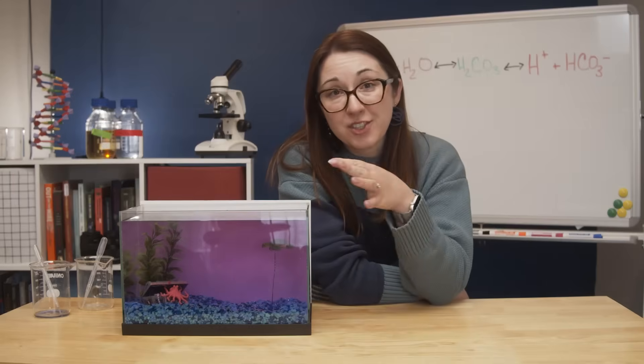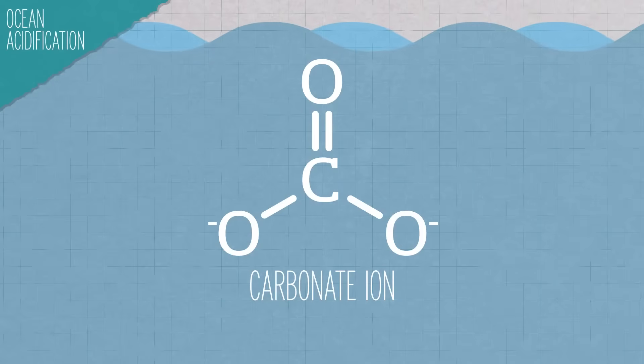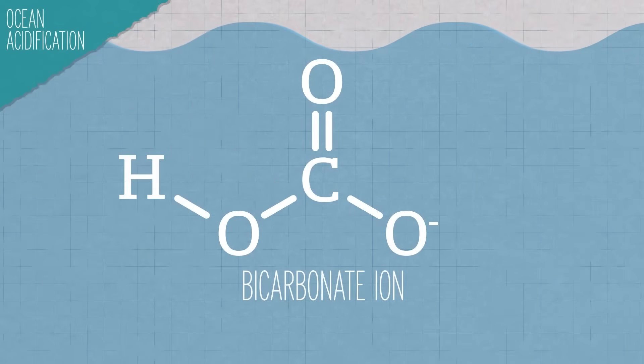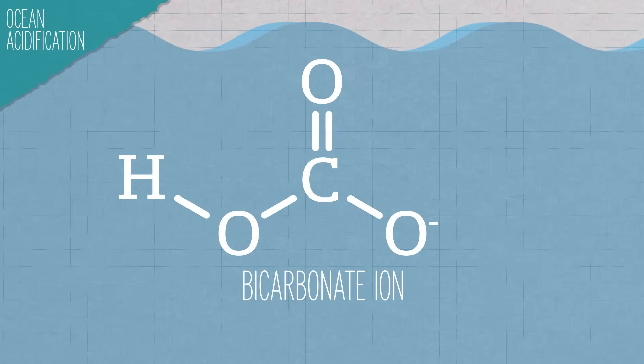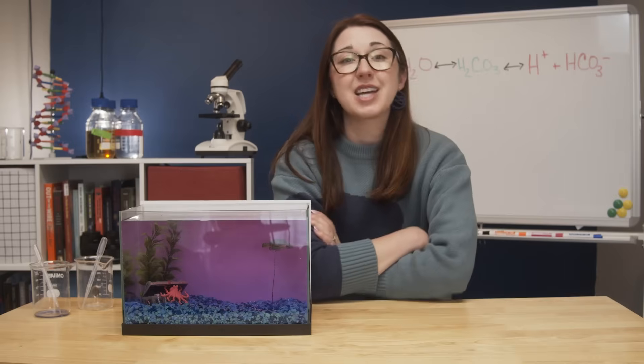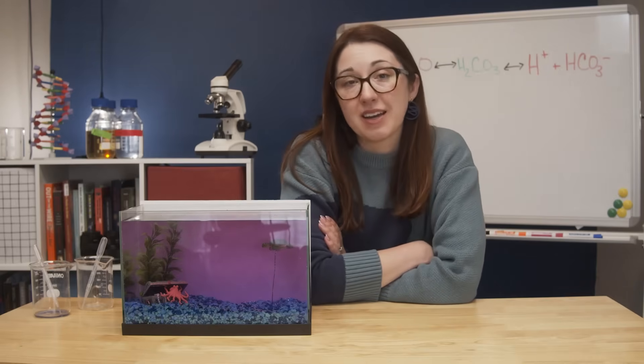This can be problematic for things living in the ocean, particularly shellfish and corals. They rely on carbonate ions in the water to build their shells. But the hydrogen ions react with the carbonate to form even more bicarbonate, reducing the amount of available carbonate for organisms to build their shells. Average ocean surface pH has declined by about 0.1 units since pre-industrial times, which works out to about a 16% decrease in available carbonate ions.